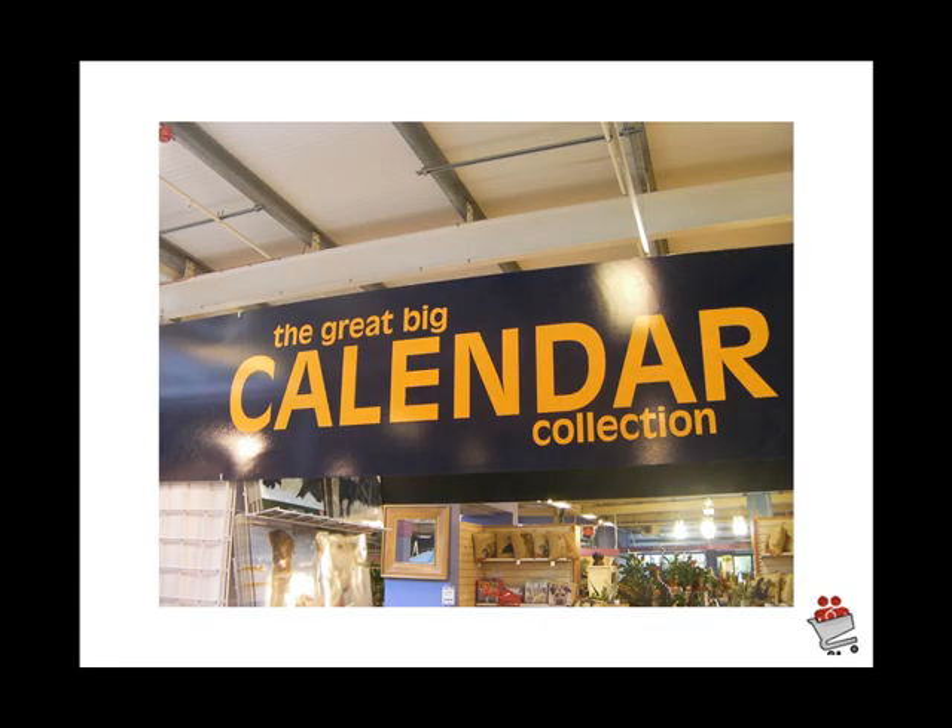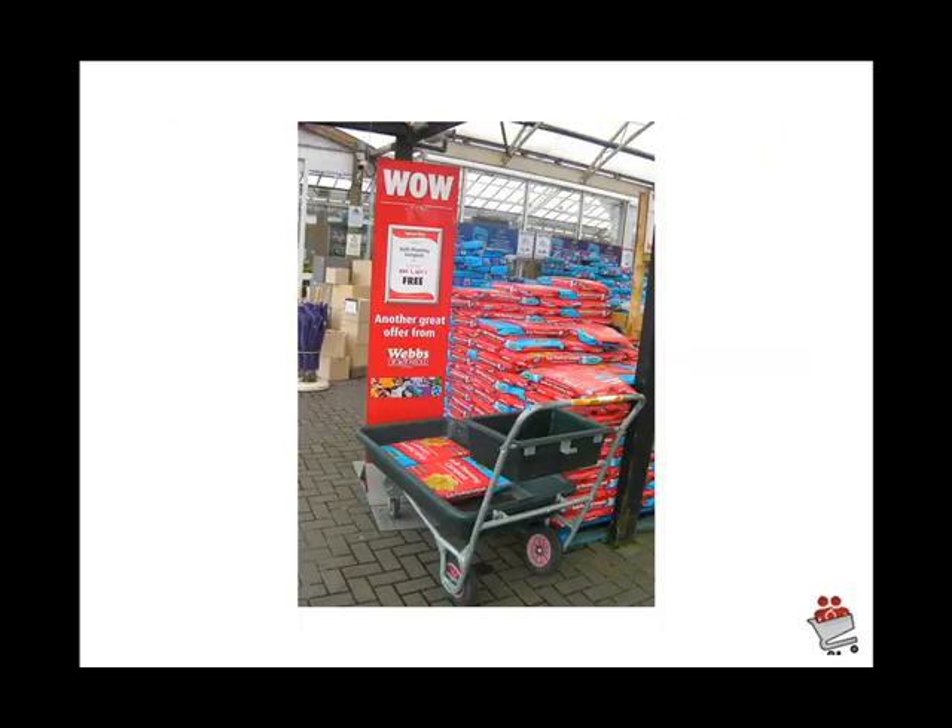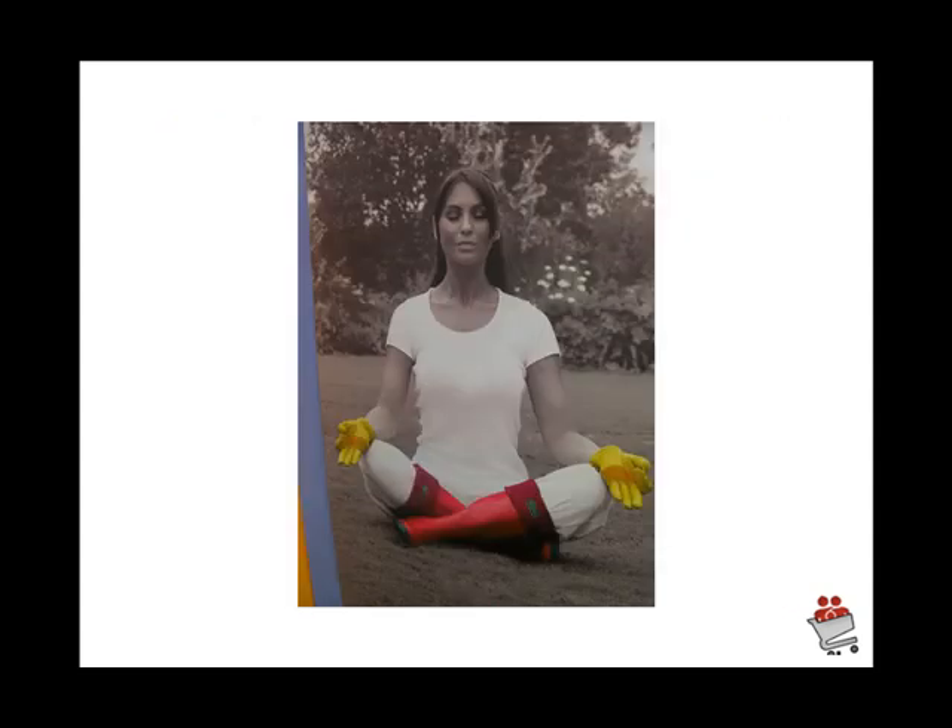The great big calendar collection display — we're coming up to Christmas and the new year, and this is a message that really says 'we know calendars well.' Another great idea: we've got to use 'wow' signs to get people a lot more excited about our products. We should be saying wow to the consumer. Look at the theming and how we can create design displays and pictures that are a lot more different.